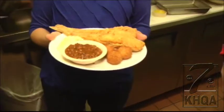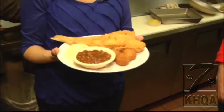The result is a delightful dish with lots of different facets, even homemade hush puppies.